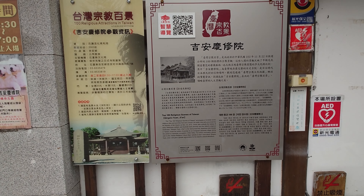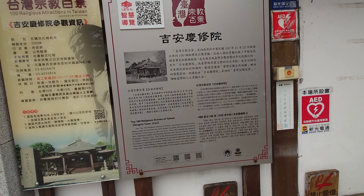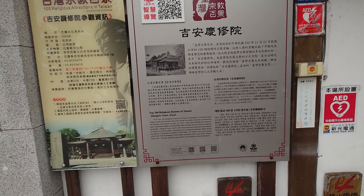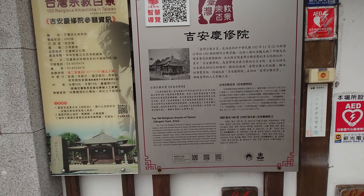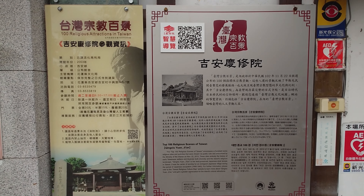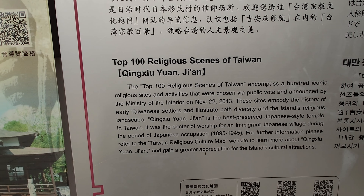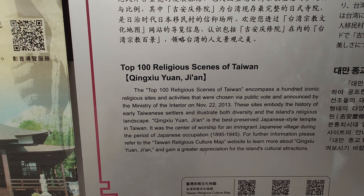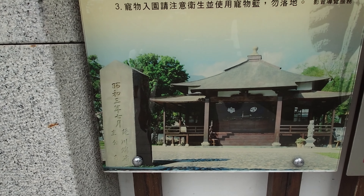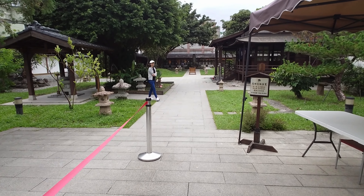We are here to see one of the famous temples from the Japanese colonial period in Taiwan. This is the description about this temple in different languages — Chinese, Japanese, Korean, and English. It's ranked in the top 100 religious sites in South Taiwan. Here is an old photo of the temple, and we will go in now to see the temple and its environment.